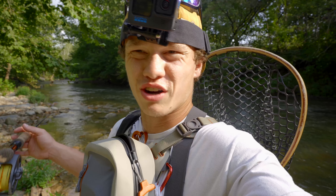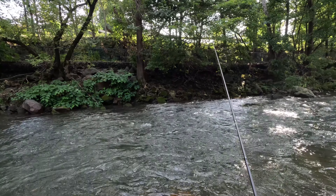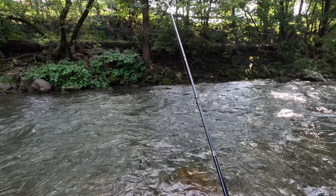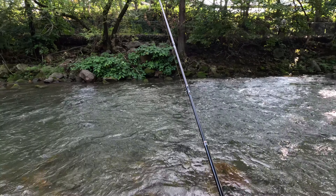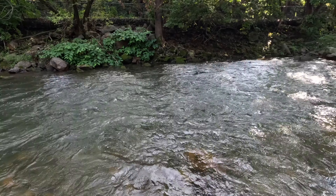Let's do it. It's around 5 o'clock, got about 3 hours. There's got to be a wild brown in this little run here. There we go — first cast.